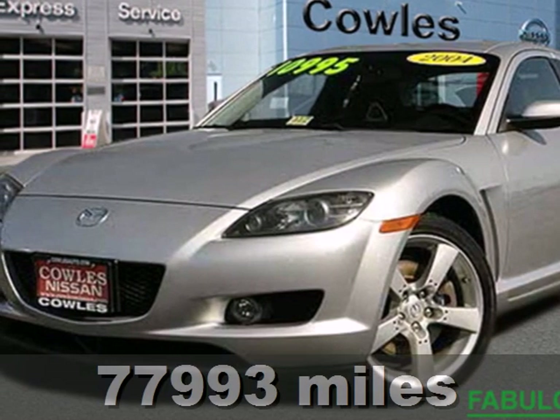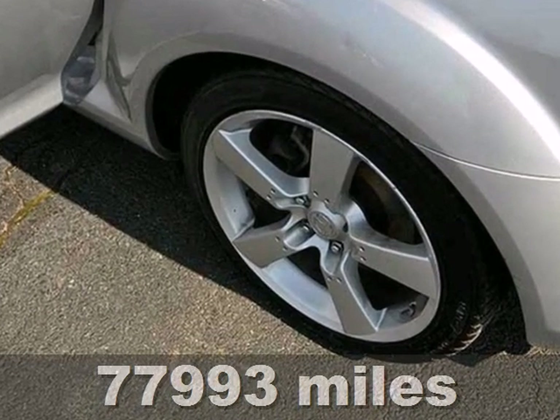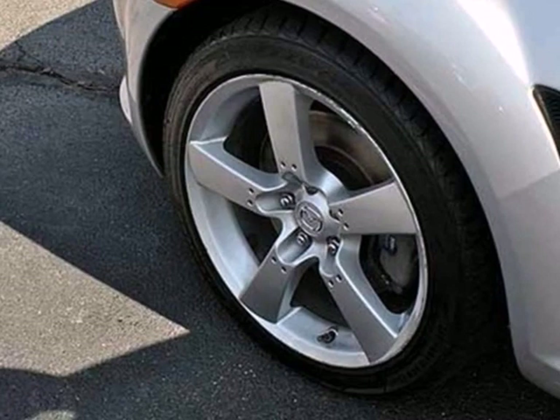It's a 2004 Mazda RX-8. Standard safety features include multiple airbags, child seat anchors, four-wheel anti-lock brakes, and front and rear stabilizer bars.